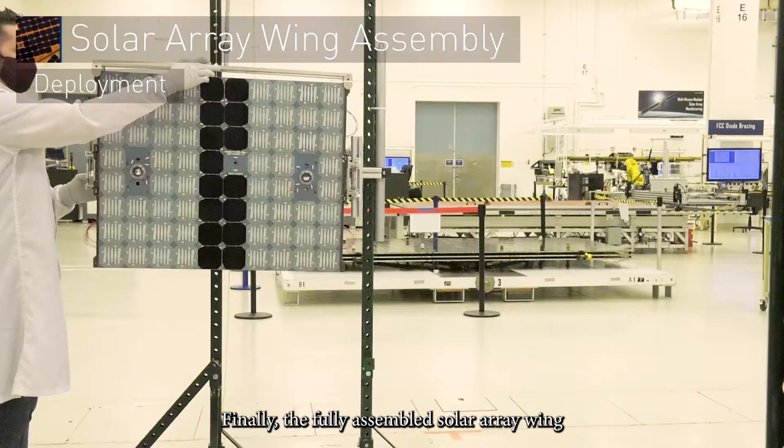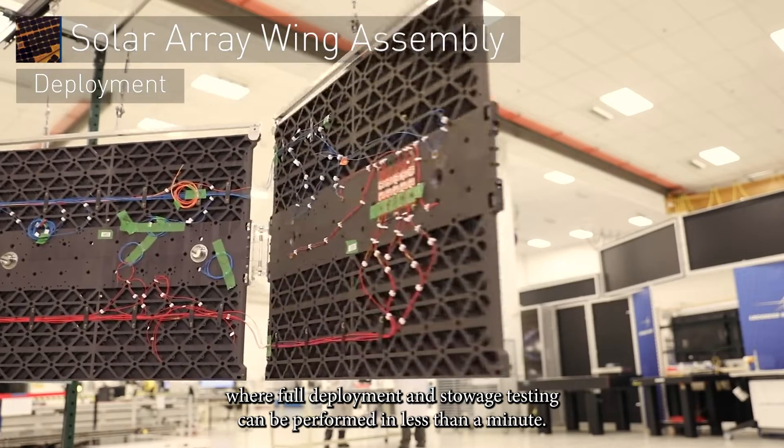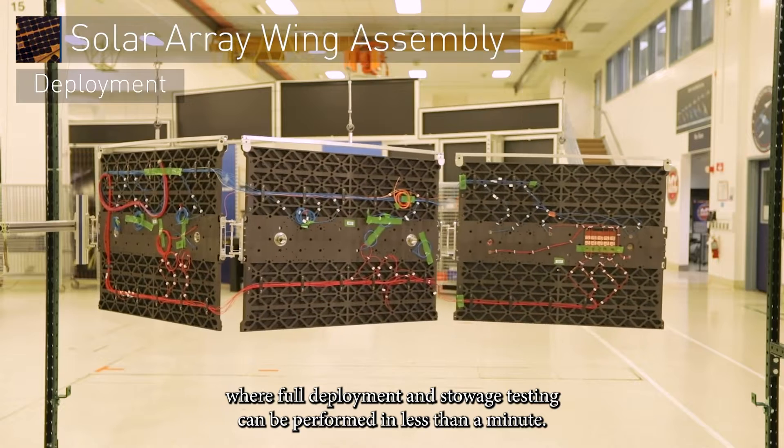Finally, the fully assembled solar array wing is mounted to our module rail system, where full deployment and stowage testing can be performed in less than a minute.